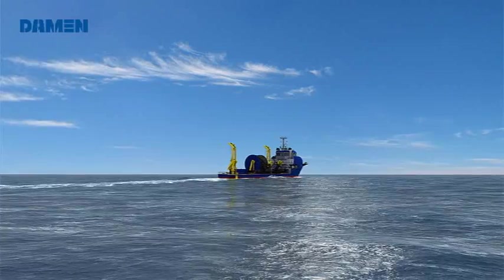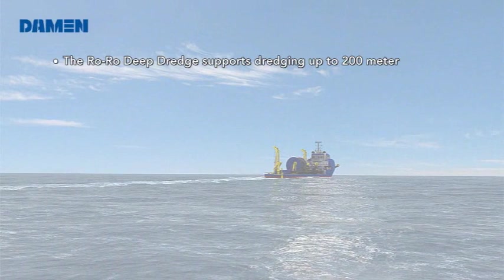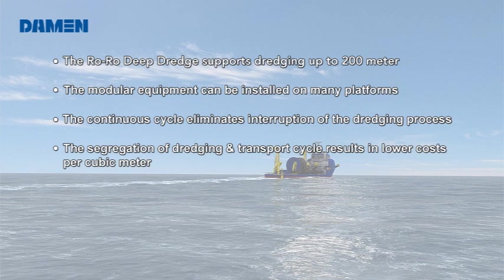During this full run of the RORO Deep Dredge, we have seen its main unique selling points. It supports dredging up to 200 meters. The modular equipment can be installed on many platforms. The continuous cycle eliminates interruption of the dredging process.